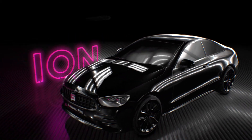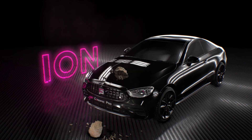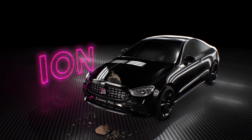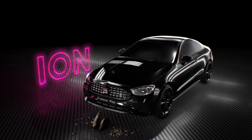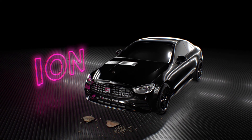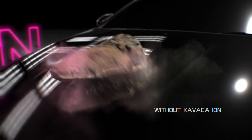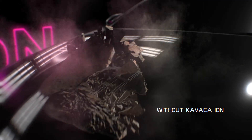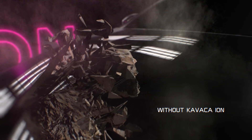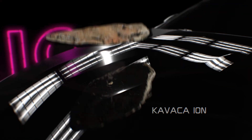Thanks to FCCT technology — flexible ceramic composite technology — and a special adhesive, Kavacha Ion is able to withstand severe deformations without tearing off, protecting the car paintwork from scratches and cracking even under shock loads. In the event of an abrupt deformation of the surface, the paintwork will crack and with a high degree of probability will partially or completely delaminate. With Kavacha Ion, this can be avoided.